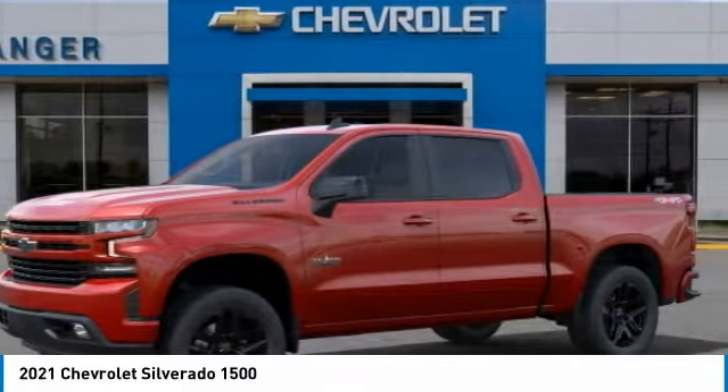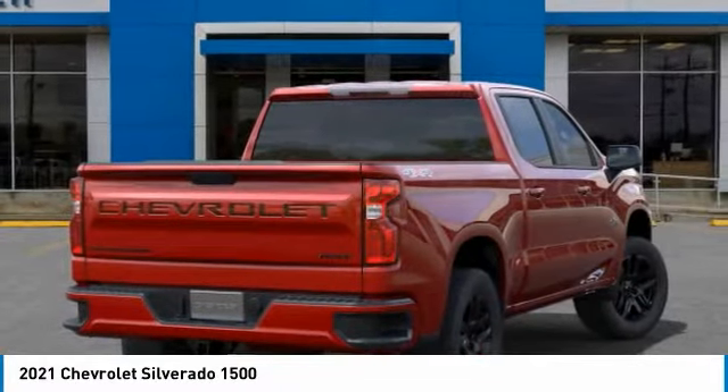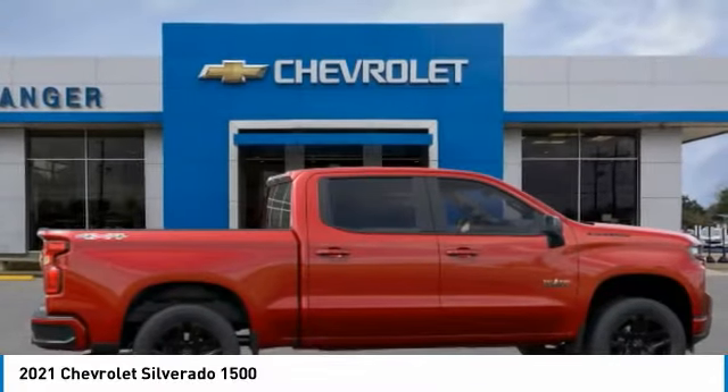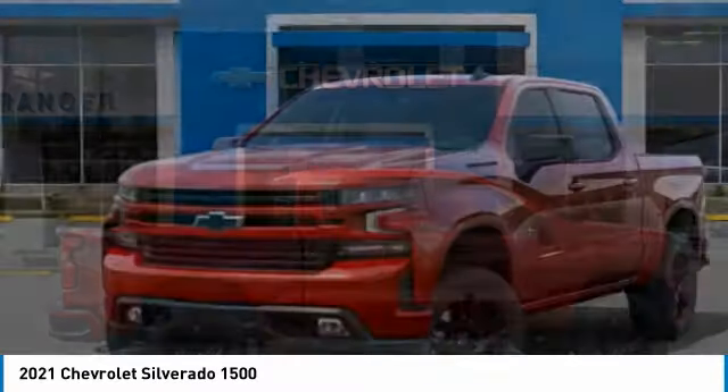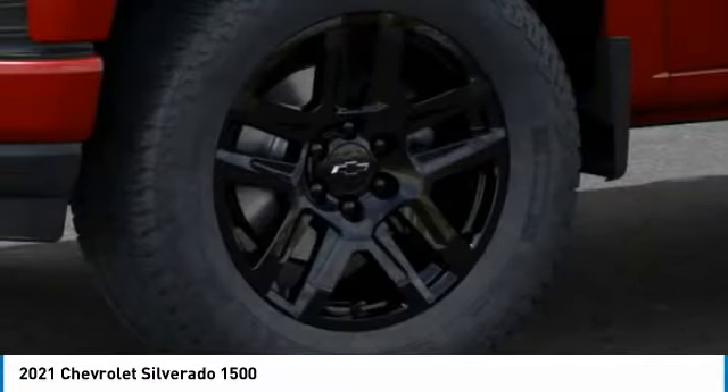Welcome to your choice today with the 2021 Silverado 1500. The Chevy Silverado 1500 has the lowest cost of ownership of any full-size pickup. Here are some of this vehicle's great options: remote engine start, floor mats, heated steering wheel, power door locks, and SiriusXM radio.